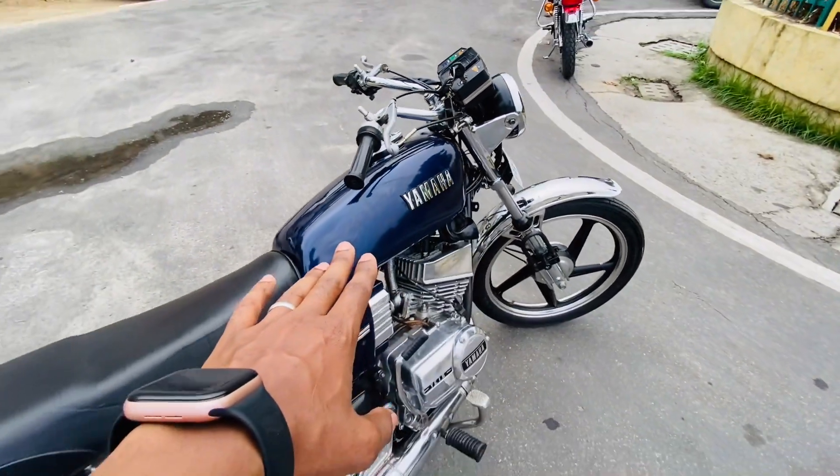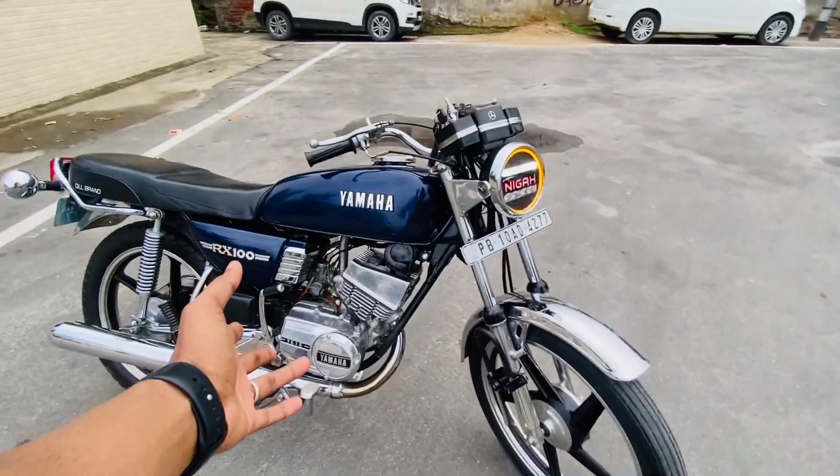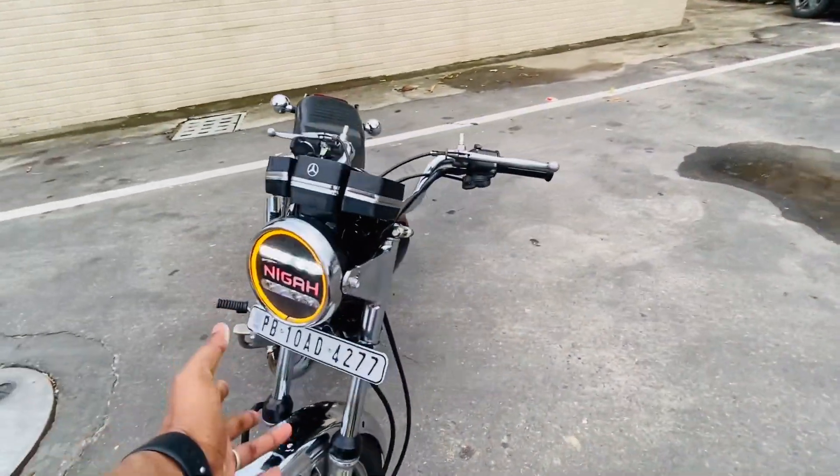Dark theme, royal blue color. Special nickel engine, nickel polish. It is finished the same way.